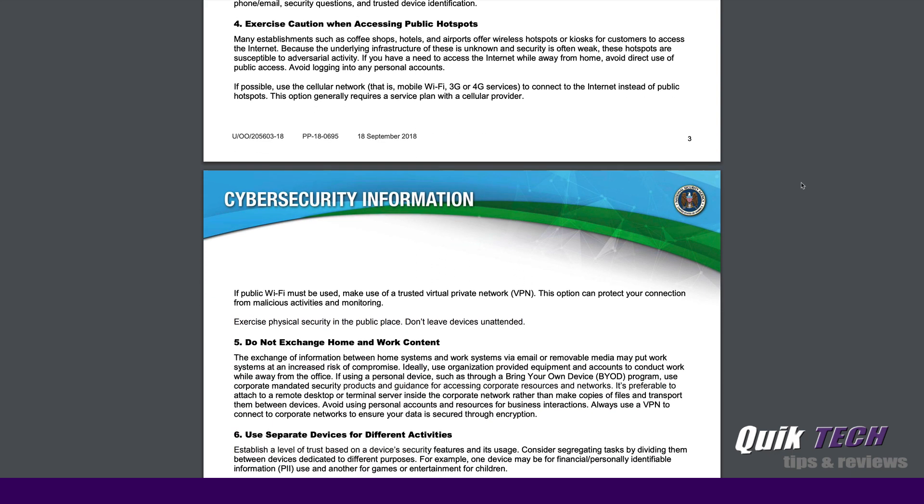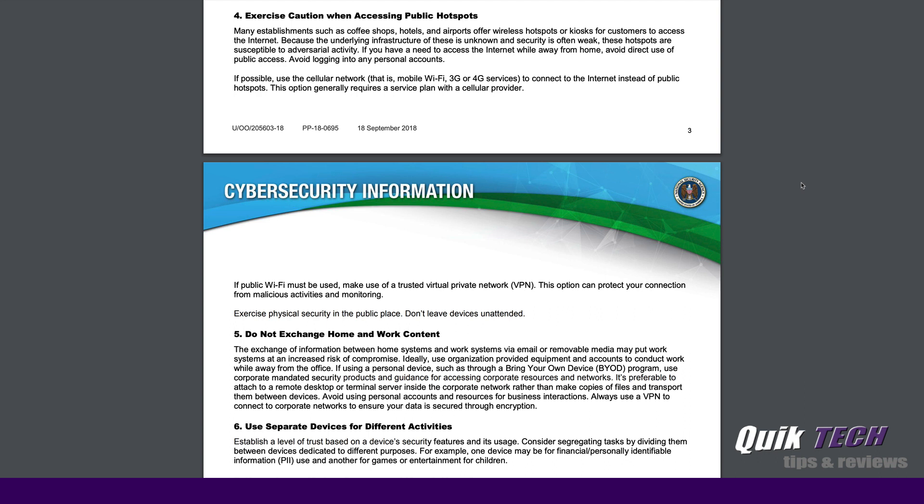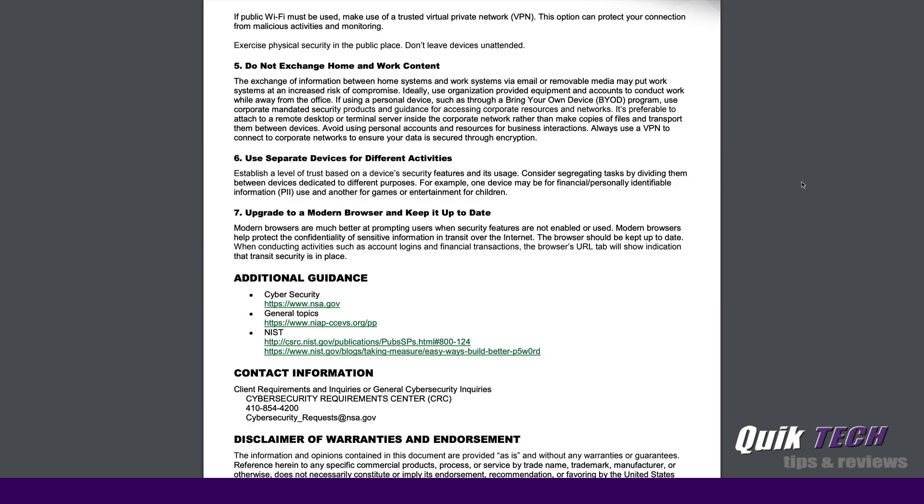Number four: exercise caution when accessing public hotspots. This is another big one. If you have to access a public hotspot — say you're in a coffee shop and you need to use their public Wi-Fi — make sure you have a VPN set up so that you can VPN into either your home network or your VPN account, so that all your traffic is secured going over that VPN.